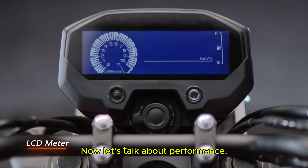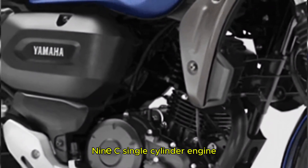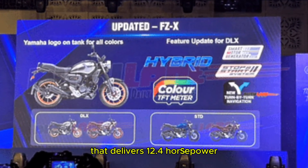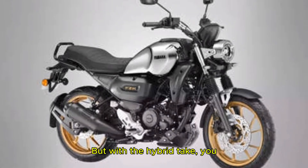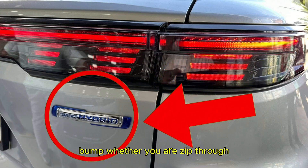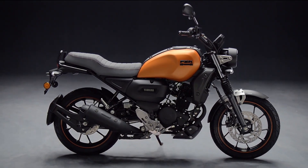Now let's talk about performance. The FZX is powered by a 149cc single-cylinder engine that delivers 12.4hp and 13.3Nm of torque. But with the hybrid tech, you can expect a slight performance bump. Whether you are riding through the city or cruising on the highway, this bike has got you covered.